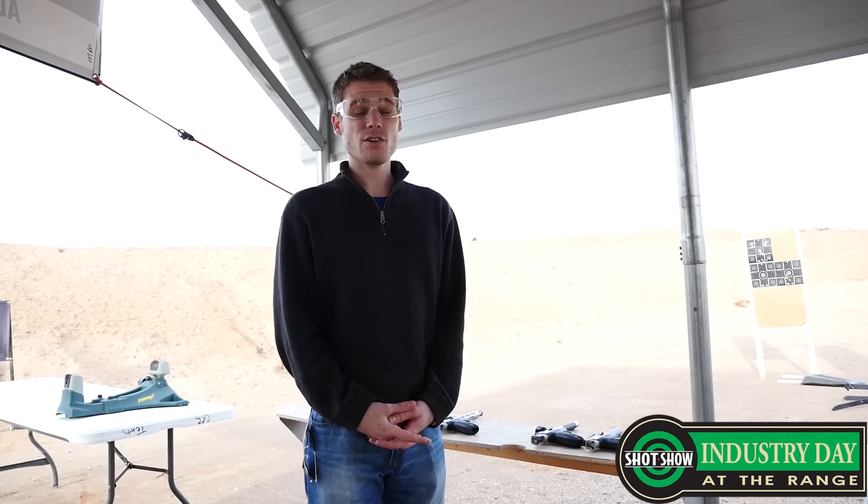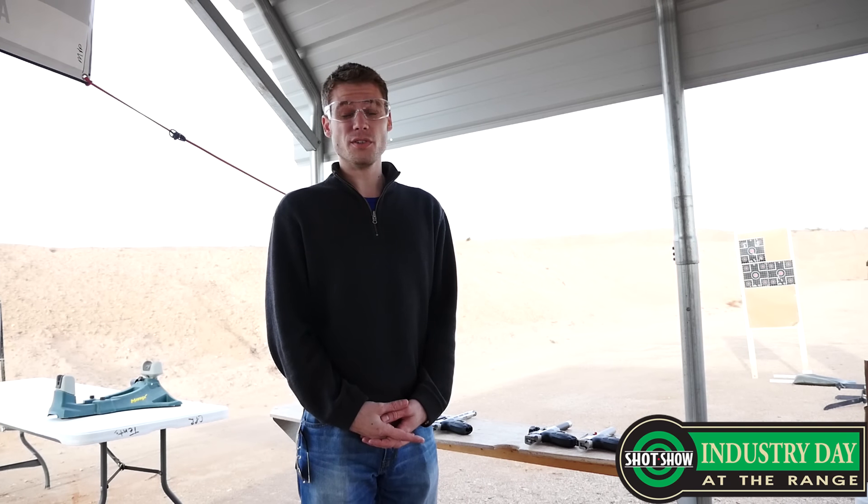Hey guys, it's Alex C. I'm here at Media Day at the Range, actually one day before during the setup process. We are getting a very cool look at a new Smith & Wesson .22 pistol.